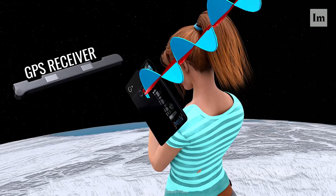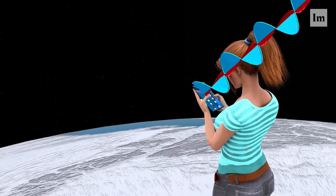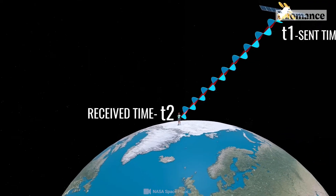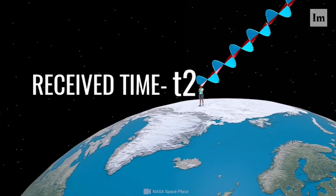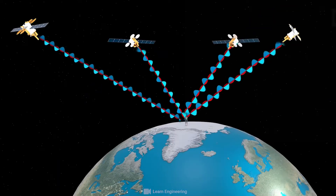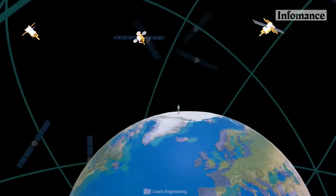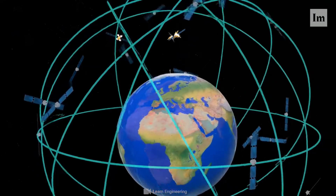A GPS receiver monitors multiple satellites and solves equations to determine the precise position of the receiver and its deviation from true time. At a minimum, four satellites must be in view of the receiver for it to compute the three coordinates and the clock deviation from the satellite time.